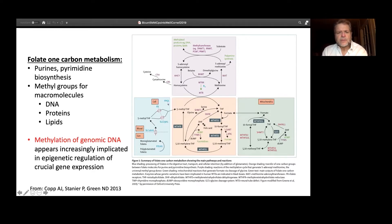Folate is the building block of purines and pyrimidines, which of course are the backbone of the nucleotides. The key element of folate is that it provides methyl groups for other macromolecules. So the methylation of genomic DNA appears increasingly implicated in the epigenetic regulation of the crucial gene expression fundamental to the expression of these neural tube defects.